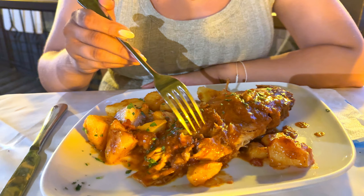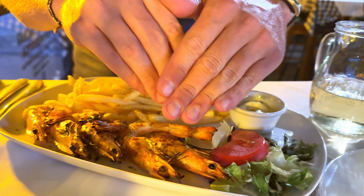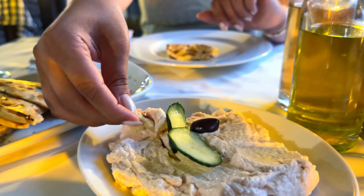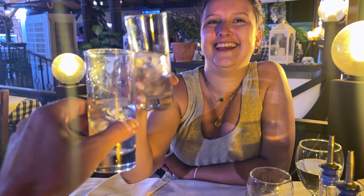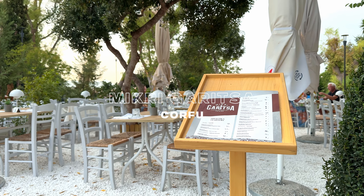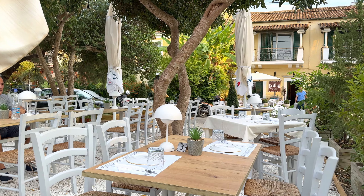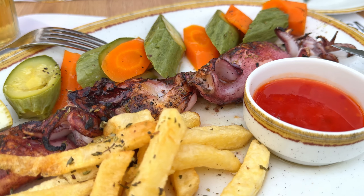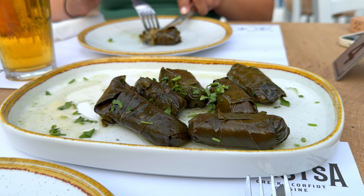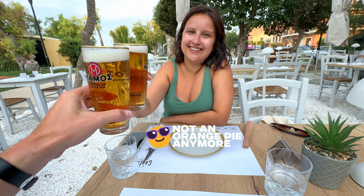Limani is a taverna that offers a great selection of meat and fish dishes. We were charmed by their amazing bordetto and taramasalata. The service was really nice and helpful, and the cute little kittens walking around are just a bonus. Mikrigarica is another hidden gem we found on our last day on the island — a must try for traditional Corfu cuisine. Their dolmades are simply amazing and the homemade orange pie is worth every bite.